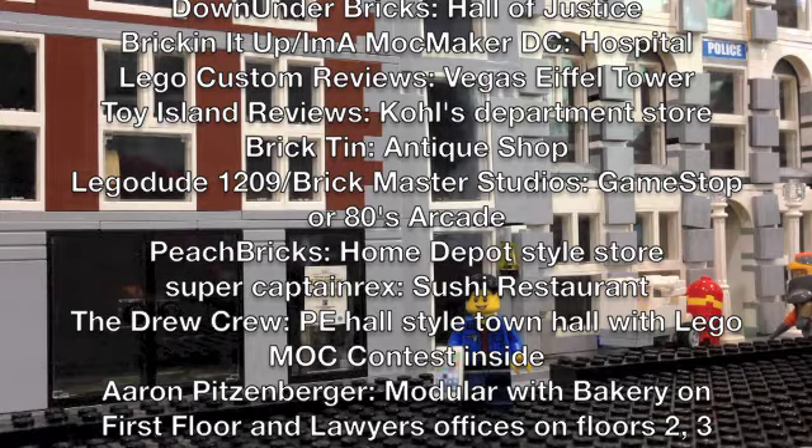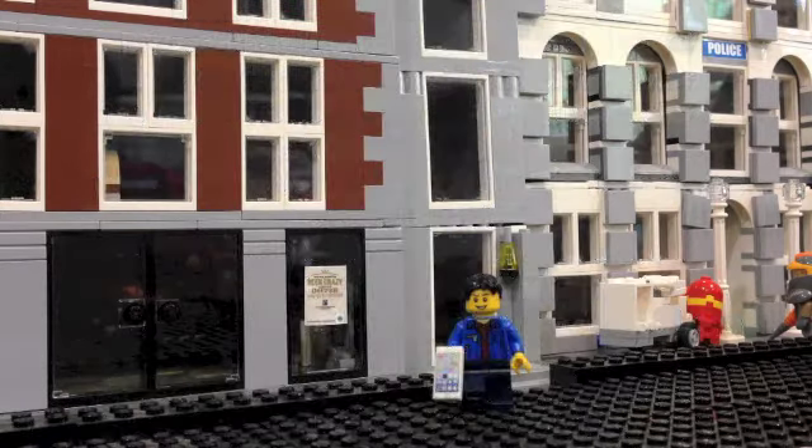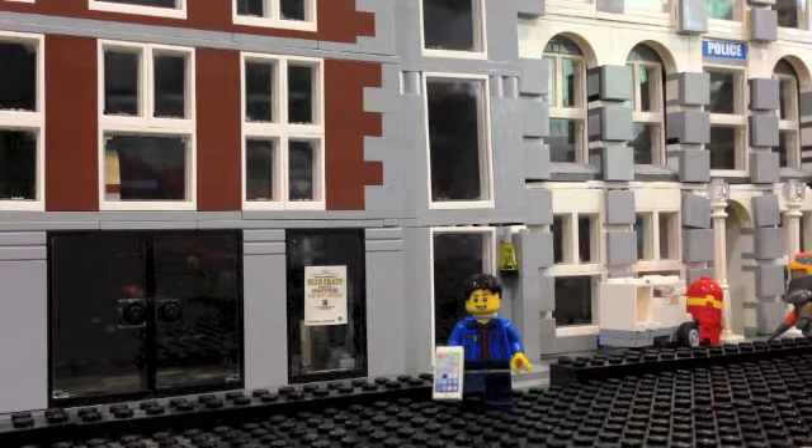We'll start from one vote and move up to five. First off, the Antique Shop received one vote and so did the Sushi Restaurant. Moving along, two votes went to the Hospital and the Home Depot. Sorry to those who submitted those ideas, but thank you so much for entering.